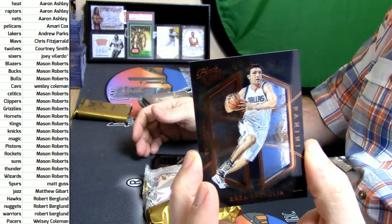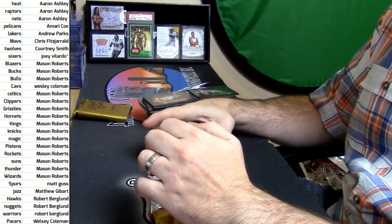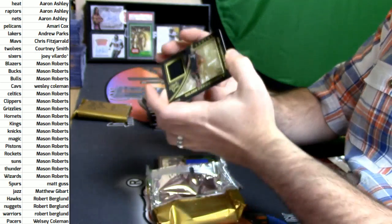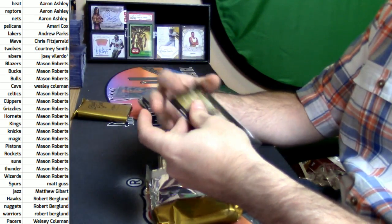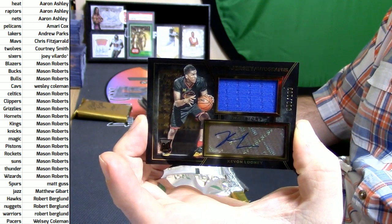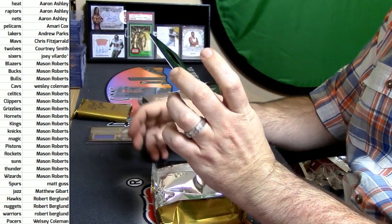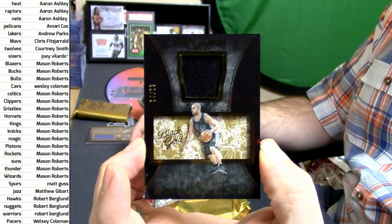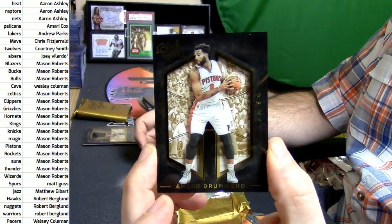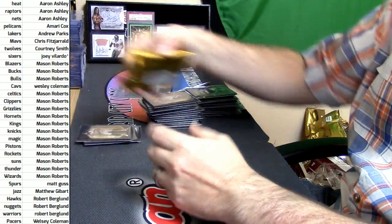More Zaza for the Magic. Mavericks, 161 out of 199. Josh Richardson for the Heat. More rookie card and swatch autograph action for the Warriors, Kevin Looney. 64 out of 99 for the Spurs, Panini memorabilia Tony Parker. Base card for the Pistons, Andre Drummond. Sad last pack, so sad.